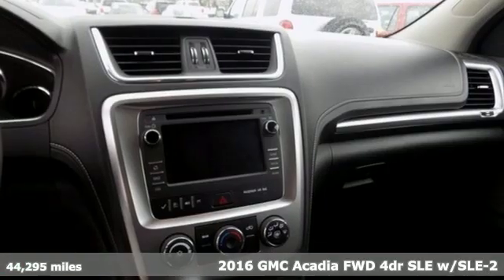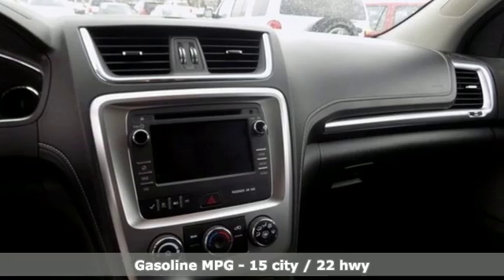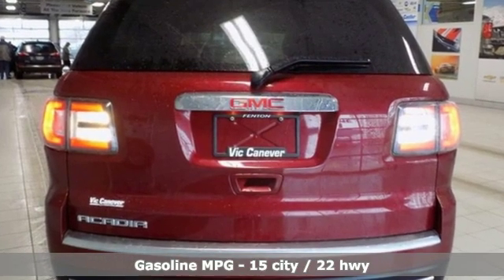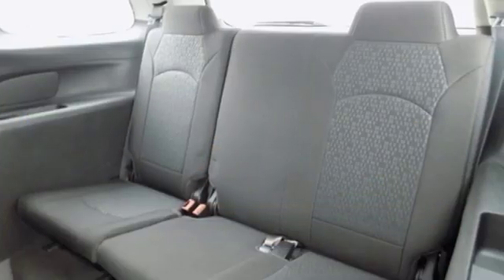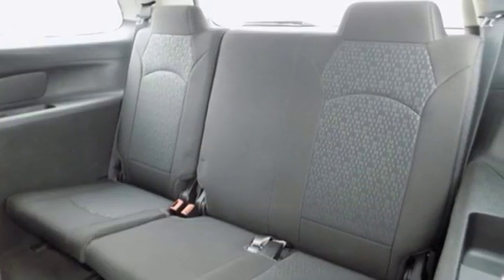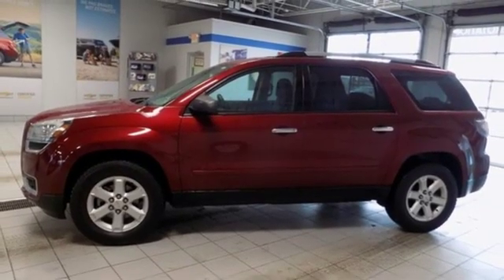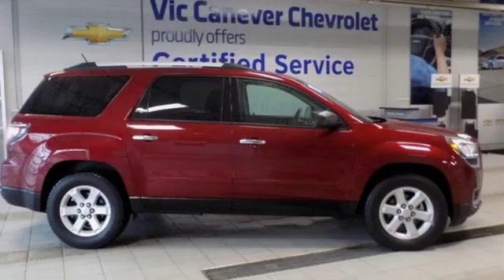And get ready for an impressive combination of features: streaming audio, Wi-Fi hotspot, front heated bucket seats, rear parking sensors, remote engine start, leather steering wheel, V6 engine, aluminum wheels, gas pressurized shocks, and automatic transmission.